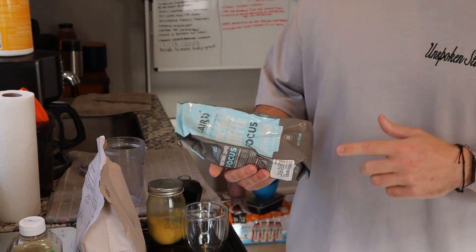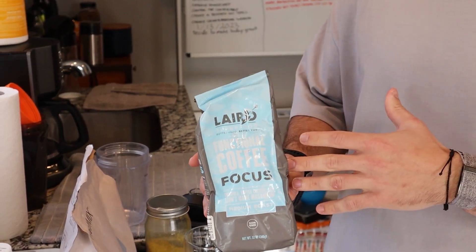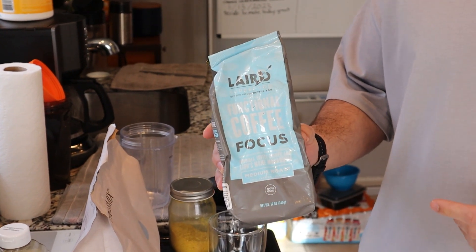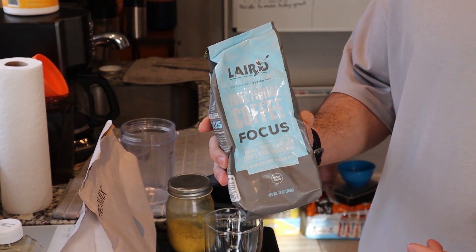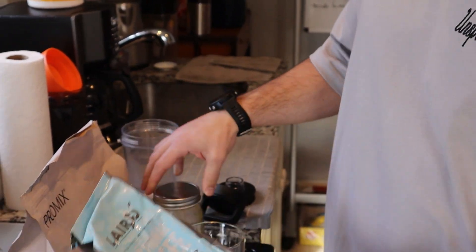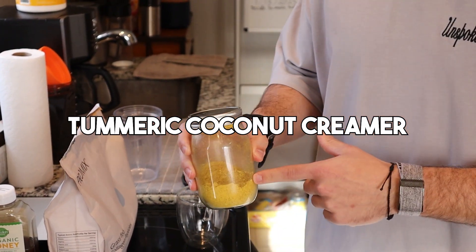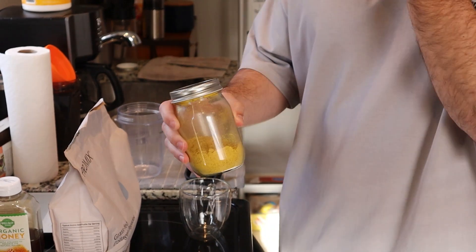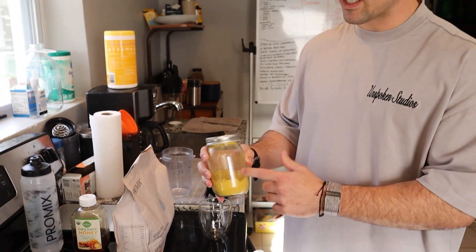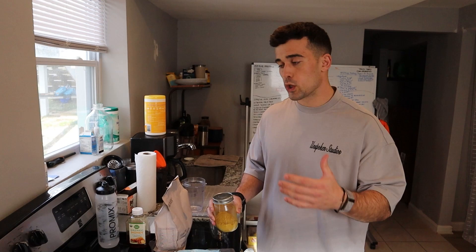This has lion's mane in it and some other mushrooms — it's a great product. It's not like some coffees that just have a ton of caffeine; this is a little more dialed down and has a great taste. I always start my day off with Layered Superfood. Also, this is Layered Superfood turmeric coconut creamer — the reason I take turmeric is because it's an anti-inflammatory. When you're running and lifting, you want anti-inflammatories in your body to help you heal and recover.